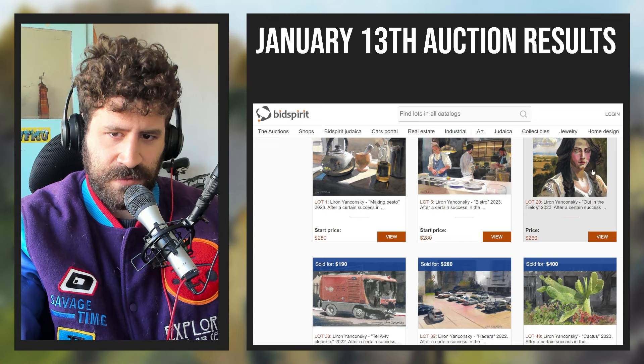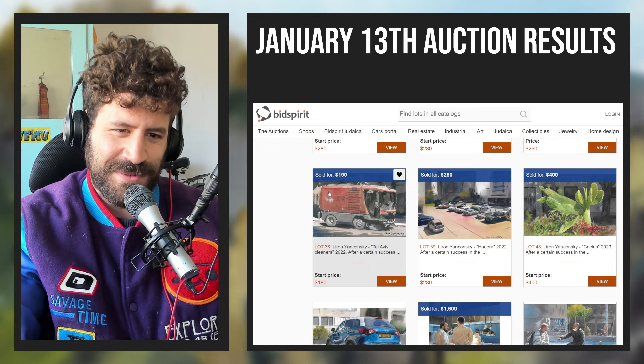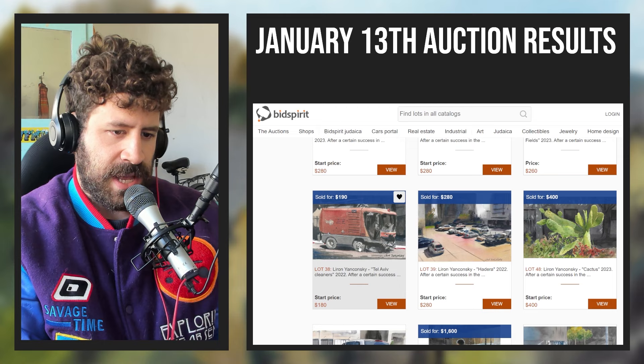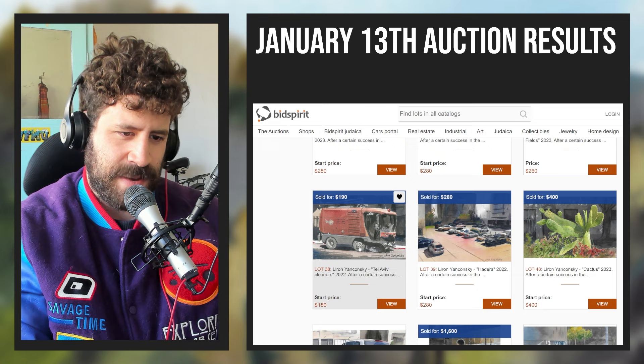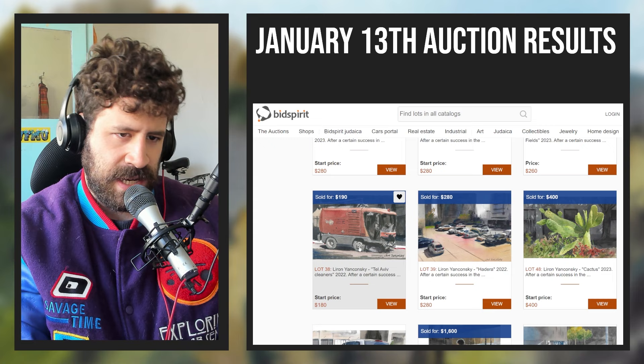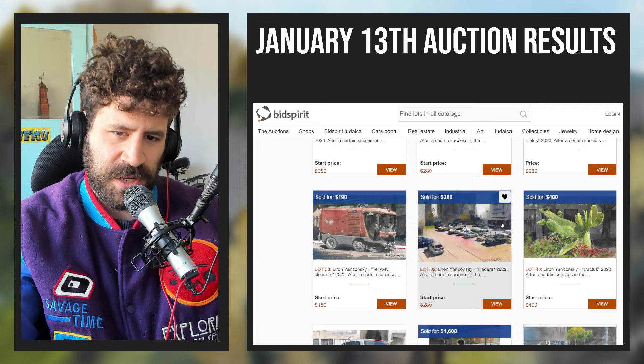Then after a long gap comes 'Tel Aviv Cleaners' — this is a painting of a cleaning truck here in Tel Aviv. I'm a bit disappointed with this one. I'm happy it sold, but I was sure it deserved more, just because of the level of polish and detail. It didn't get a pre-auction offer; during the live auction someone bid $180 and then $190, and it ended there.